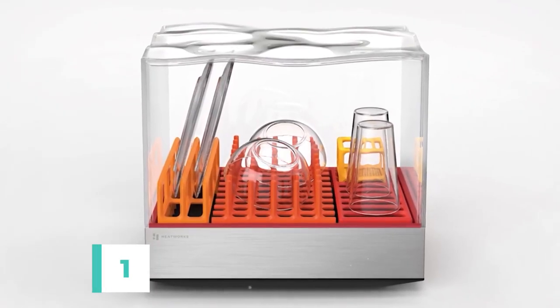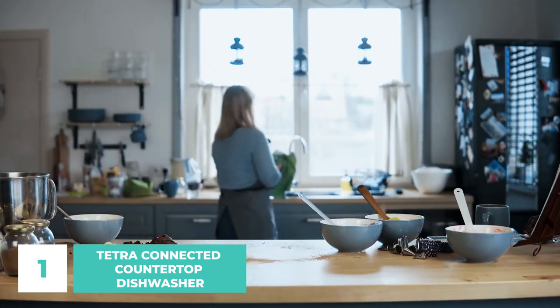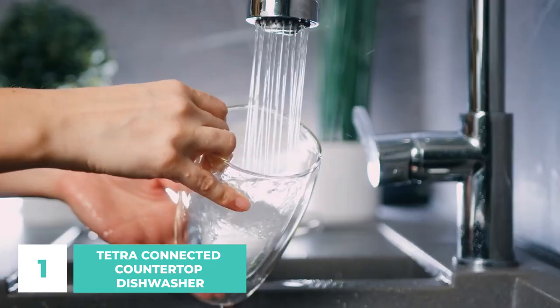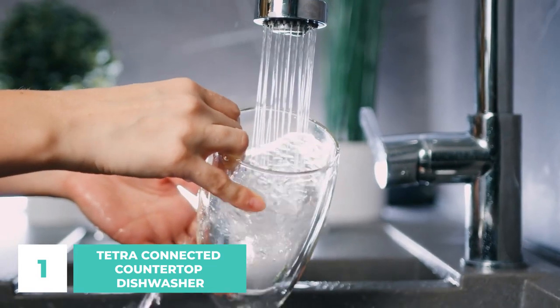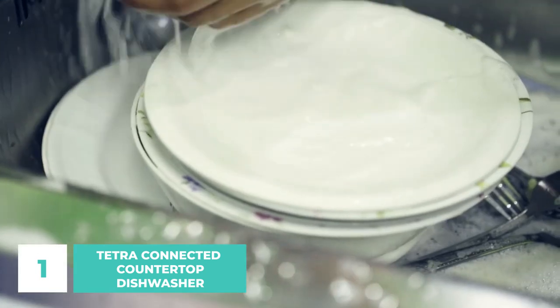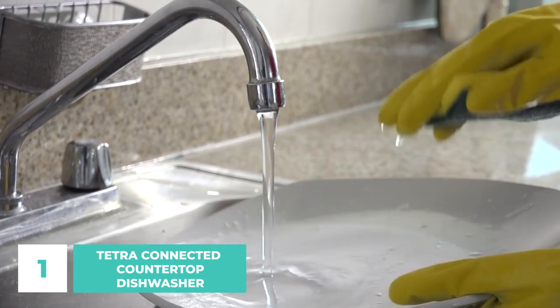Number 1: Tetra Connected Countertop Dishwasher. You're standing at the sink for what feels like hours, scrubbing away at stubborn dirt and grime. Your arms start to ache and your patience starts to wear thin. But you can't give up now — there's still a pile of dishes to get through. A good thing we have the Tetra Connected Countertop Dishwasher for you.